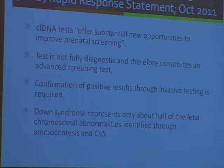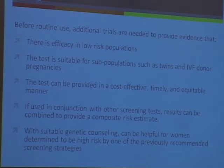The comparison being made generally is with invasive testing — that's really the focus of the issues. ISPD also noted that before routine use of these tests, there needed to be studies in low-risk populations, that issues regarding IVF pregnancy in twins needed to be sorted out, that the tests could be provided in a cost-effective and equitable manner, and that if used in conjunction with other screening tests, the baseline risk needed to be taken into account to provide a risk estimate. But with suitable counseling, the test could be helpful for high-risk women.